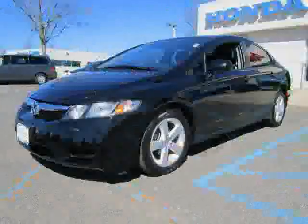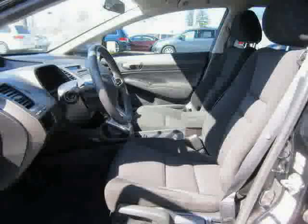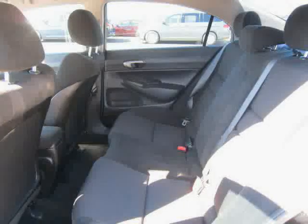It also features a CD player, bucket seats, power steering, and AM FM stereo. The low, low mileage of 20,871 miles makes this Civic Sedan an easy choice for you.